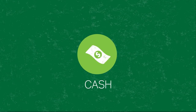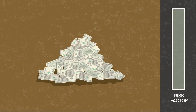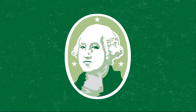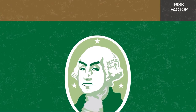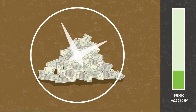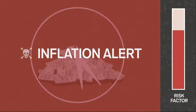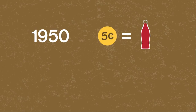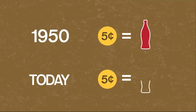Cash is, well, cash. In a 401k, it's usually available as a money market or stable value fund. Unlike other assets, there's little risk that your money will lose value. But that doesn't mean there's no risk at all. If you hold too much cash, you are at risk that inflation will leave your money worth less compared to everything else. For example, in 1950, a nickel would buy you a Coke. But if you saved that nickel until today, you wouldn't have enough to buy that same Coke. Cash loses value over time.